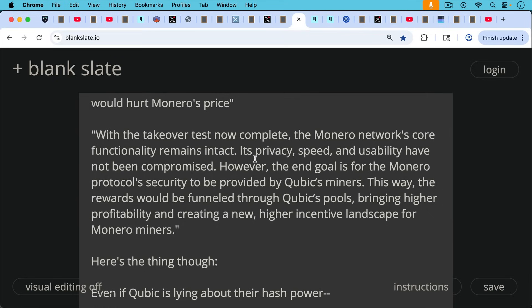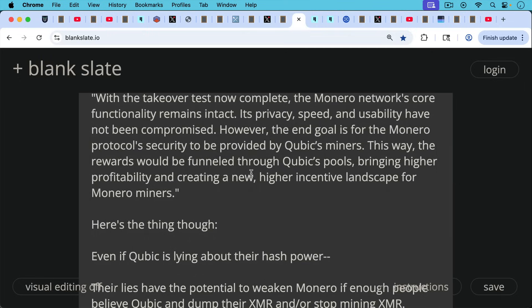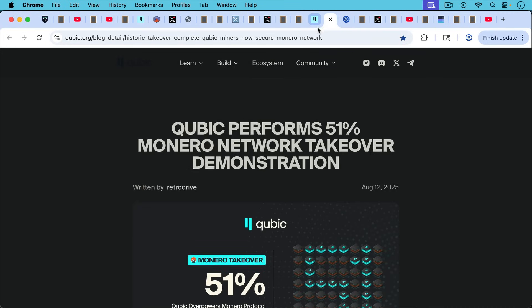That said, I don't think this is what's going to happen. I don't think they control a huge chunk of the hash rate — maybe 30–35%, but I don't think they're anywhere near a sustained 51%. Even if Cubic is lying about their hash power, their lies have the potential to weaken Monero if enough people believe them and dump their Monero or stop mining it. If people stop mining Monero, then Cubic gets a larger percentage of the total hash, and their attack could go a little bit further.